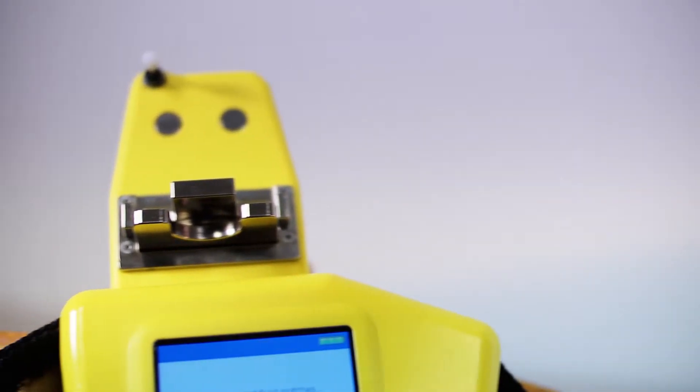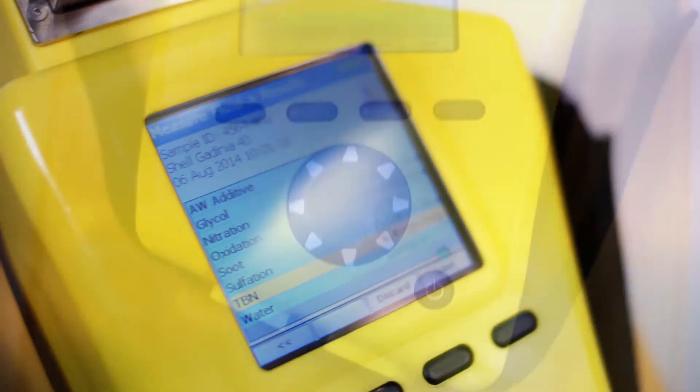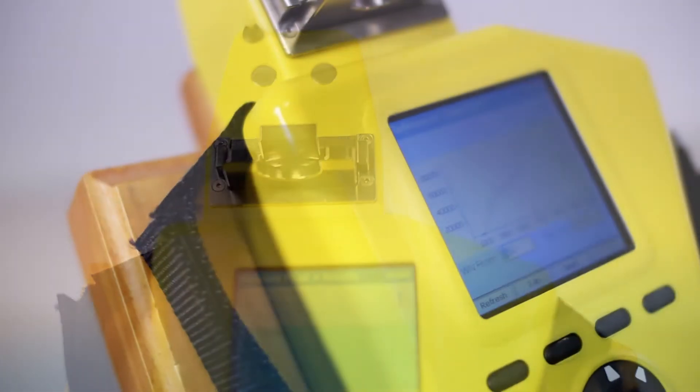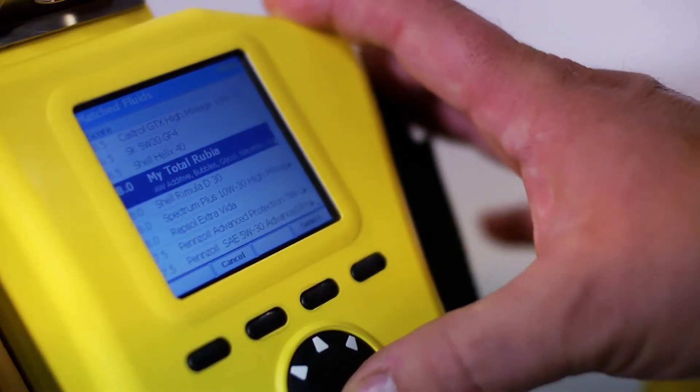Our historical markets have been military fleets. The Fluidscan Q1000 provides quantitative measurement of a lubricant's condition and plays an important role in predictive maintenance. Using the device, you can eliminate unnecessary oil changes or service by testing — not just servicing — the oil.